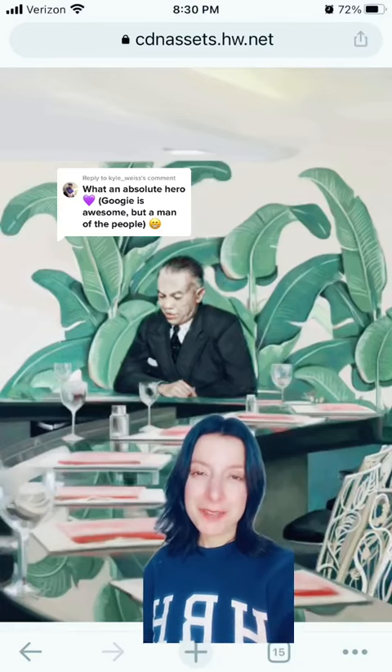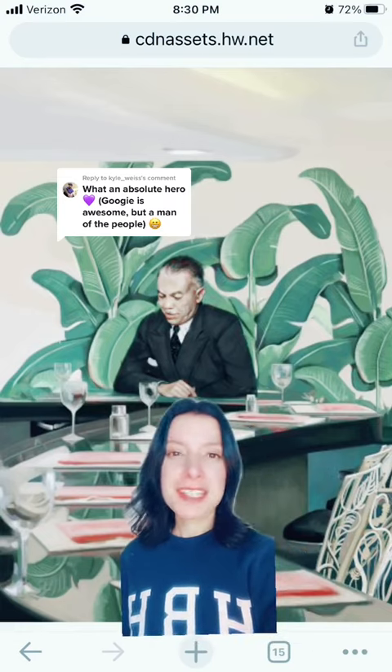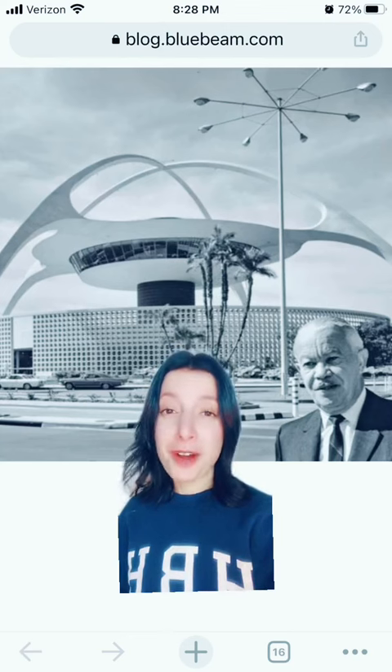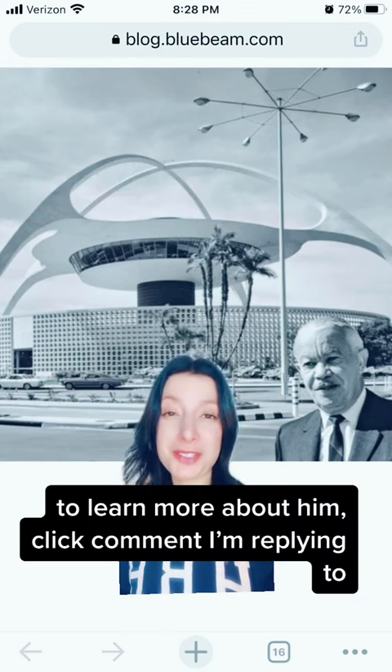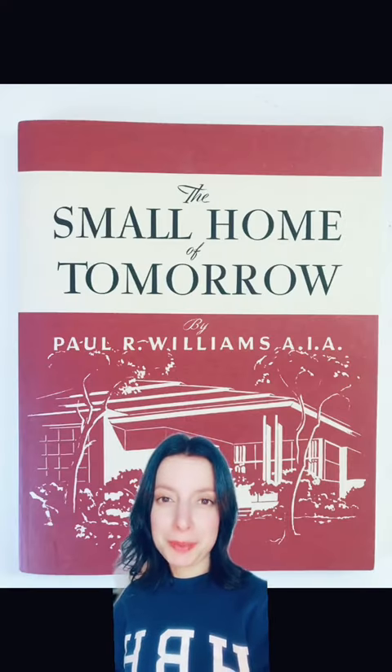The first Black architect licensed west of the Mississippi, Paul Revere Williams was known as Hollywood's architect due to his many projects for stars like Lucille Ball and Frank Sinatra. But that's only a fraction of his extremely prolific and diverse career. In addition to his institutional and commercial designs like the LAX theme tower, Williams also designed homes for regular people and published this pattern book to be used by anybody.